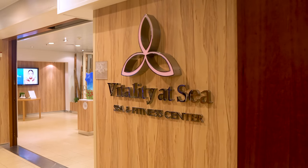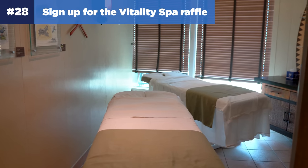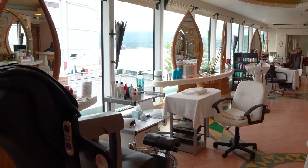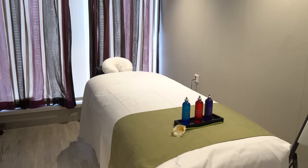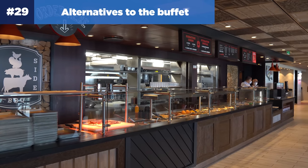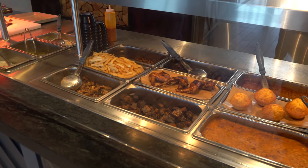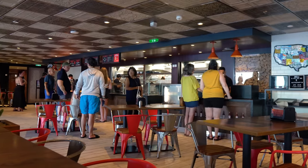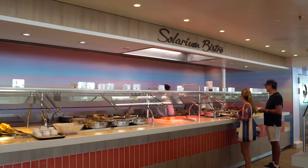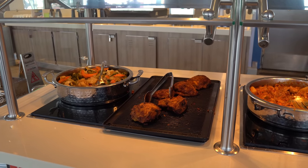Number twenty-eight might save you some money: sign up for the Vitality Spa raffle. On the first day of the cruise, there'll be a raffle in the Vitality Spa. The good news is most people who sign up don't actually show up, so that really increases your odds of winning. Number twenty-nine: look for alternatives to the buffet lines. Skip the Windjammer and go to alternatives that will have less of a crowd, such as Park Cafe, Cafe 270, Cafe Promenade, or Sorrento's. The exact options depend on the ship you're on, but these can be great ways to get your food a lot faster.